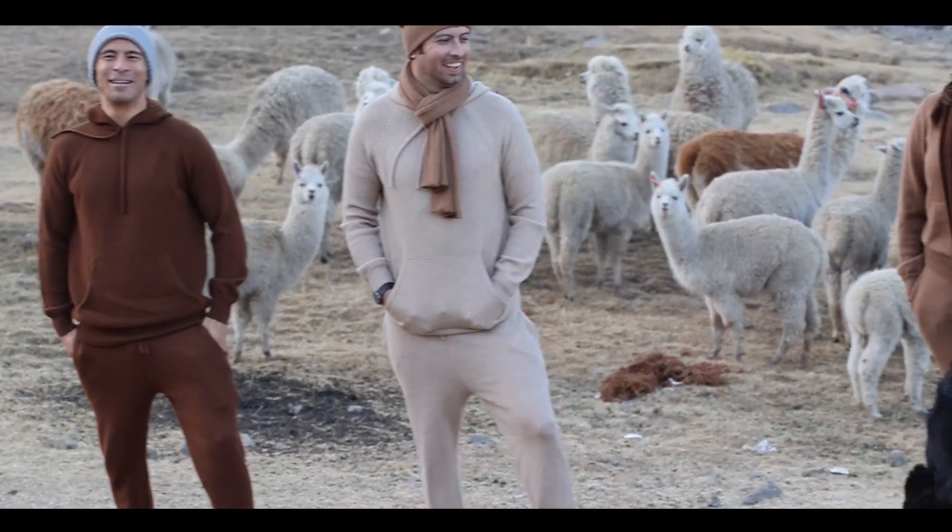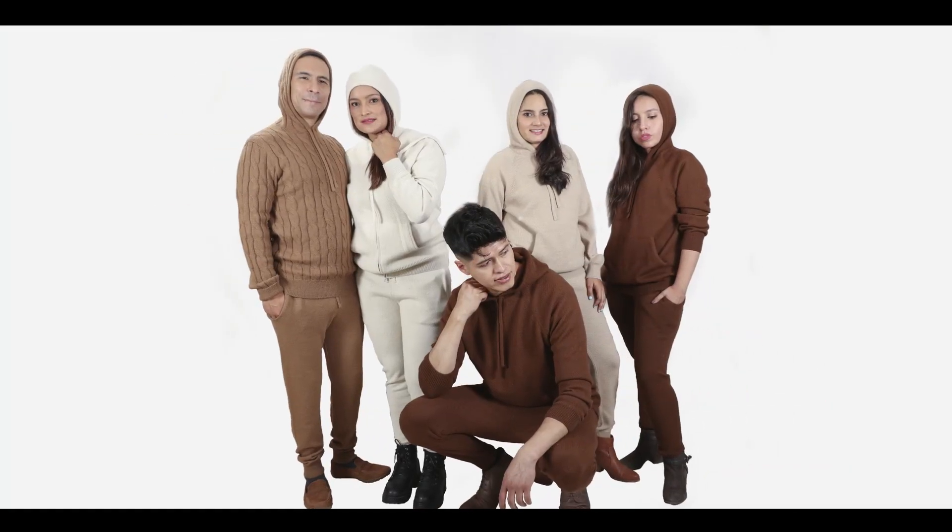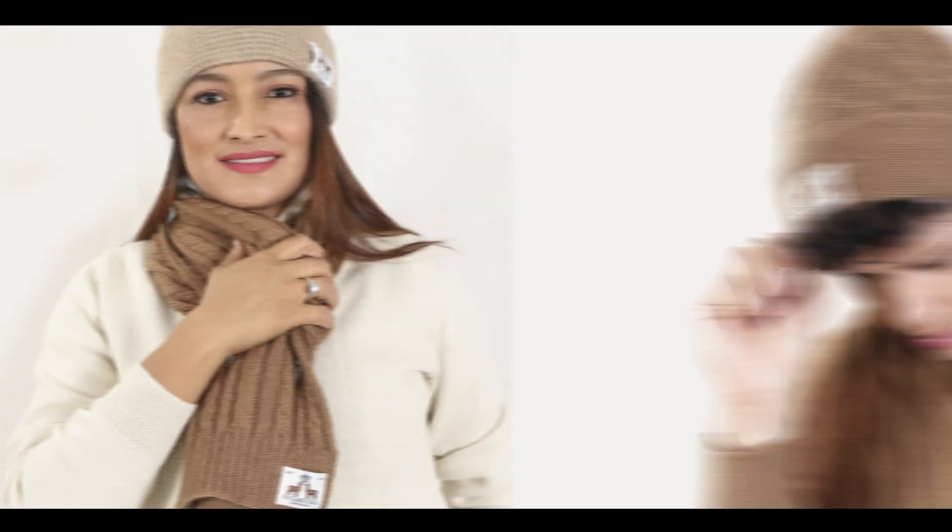Pair it with our alpaca sweatpants for a complete set to stay warm and dry in the chilliest conditions. We also designed a fashionable set of beanies and scarves to stay warm and cozy wherever you are.